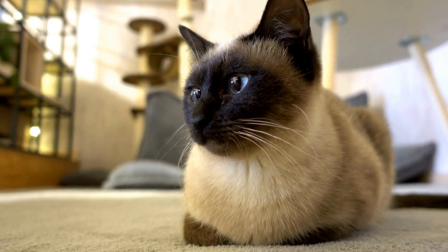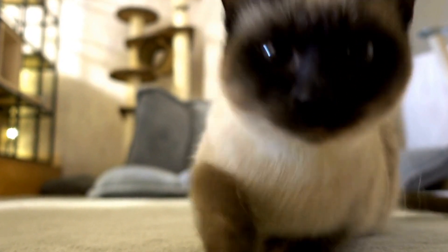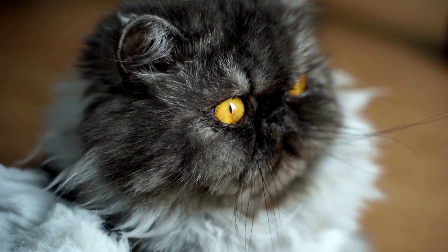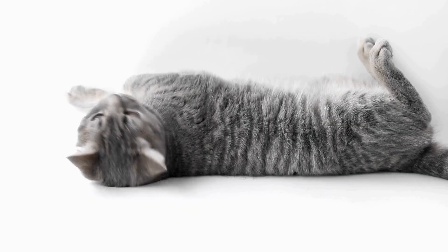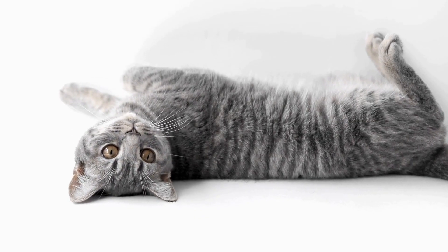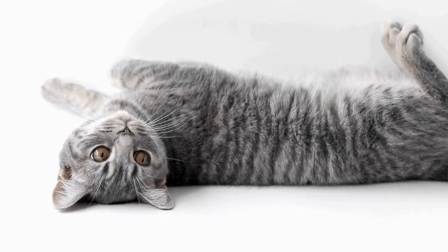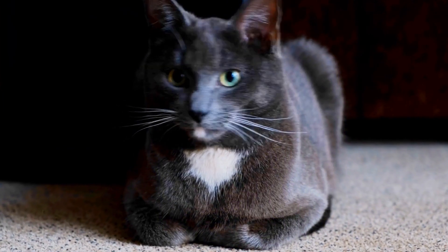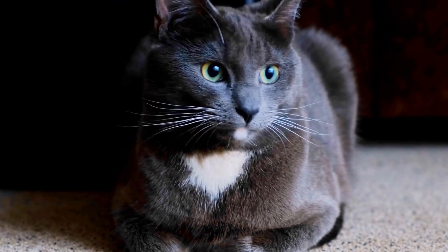They twist, turn, and leap in an attempt to catch the elusive light beam. It's almost as if they are in a race against time, trying to outmaneuver the moving target. Their movements are incredibly swift and precise, showcasing their natural athleticism. It's no wonder that cats are often compared to Olympic athletes when engaged in this energetic pursuit.